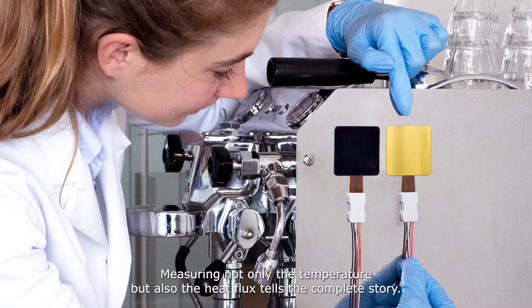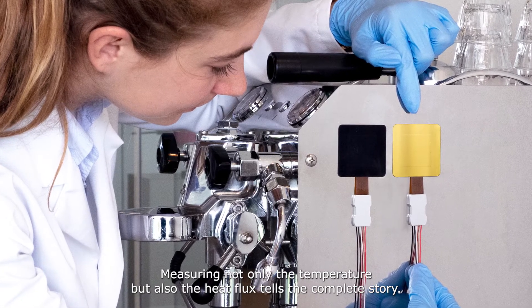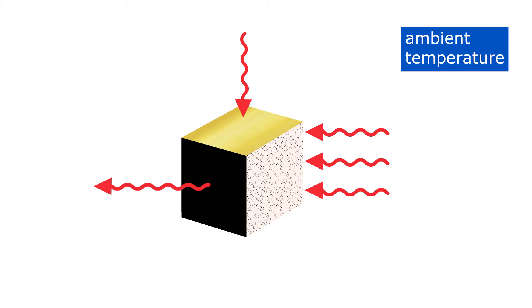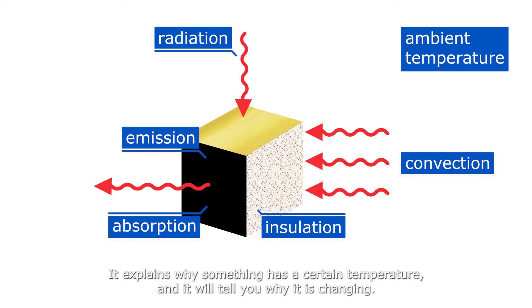Measuring not only the temperature but also the heat flux tells the complete story. You measure the heat flowing in, the heat that is produced, and the heat that is lost. This is called the energy budget. It explains why something has a certain temperature and it will tell you why it is changing.